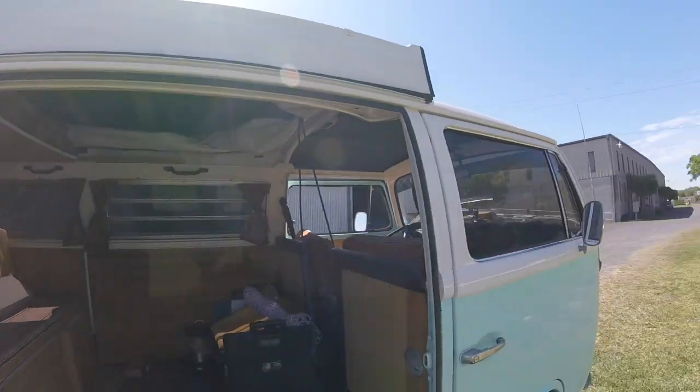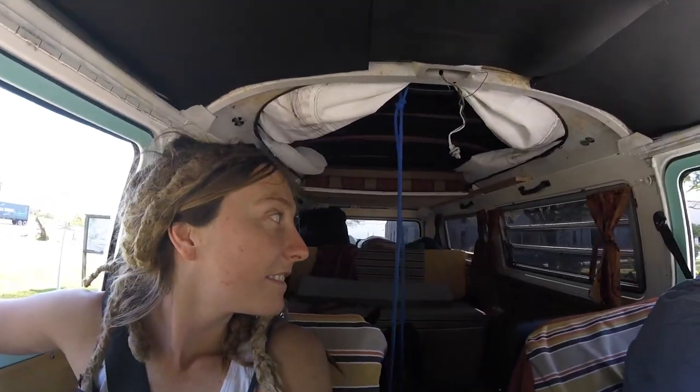I'm going to go ahead and lower the pop top down. He's got the bumper on now, the engine's running. Just got to put away the tools and head on over there. The bus is ready to go, just got to load up a few things.